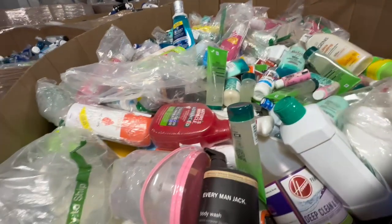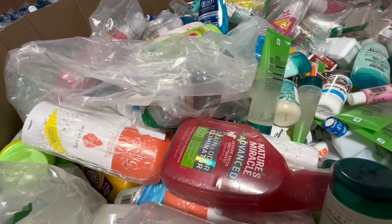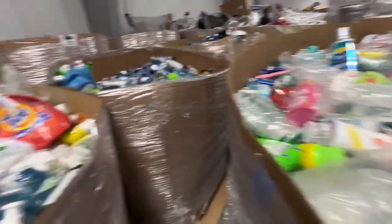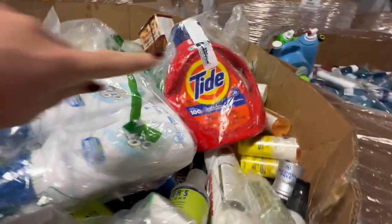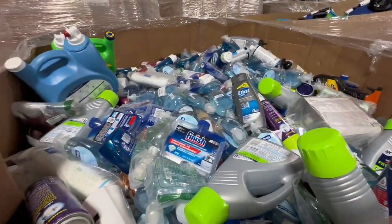Now there is always an opportunity that some of them — some things are bagged individually, some are not — so there's always that chance that something could leak. Like you can see that this has leaked out of the container, but for the most part these look really good.